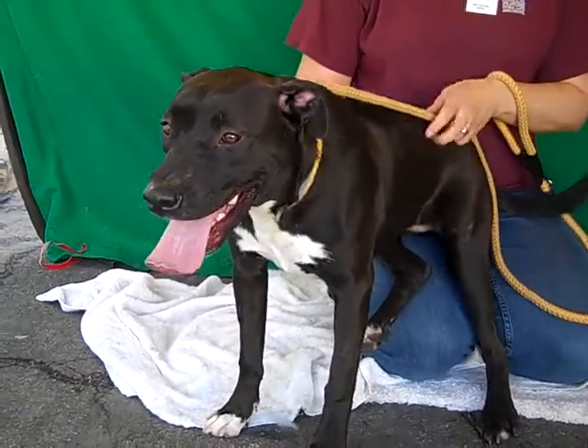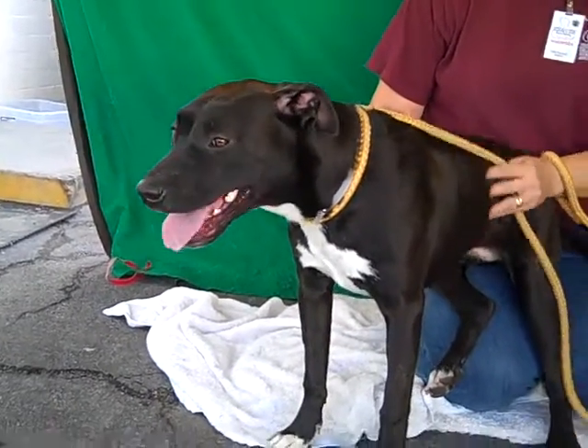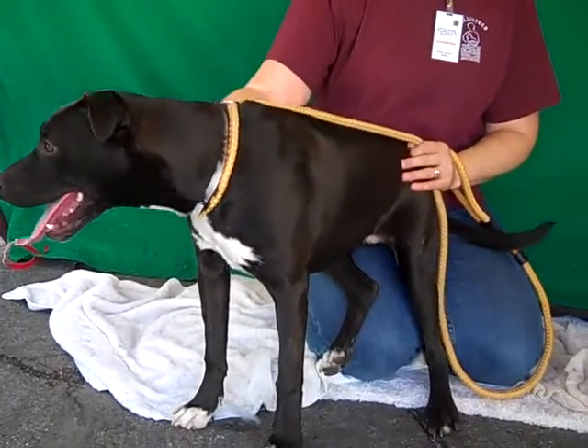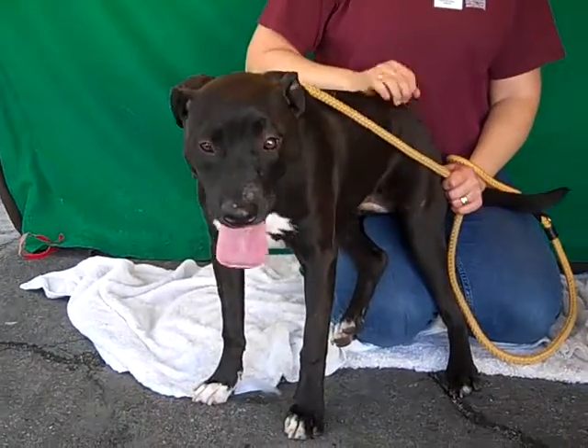This adorable girl is Cleo, A4778625, and Cleo is a 1 year old spayed female black and white lab retriever mix. She's a really petite girl for a lab — she's 37 pounds — so she's got that great medium size that everyone's always looking for and can sometimes be a little hard to find.